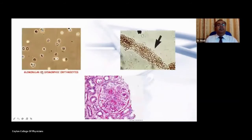Here you can see glomerular hematuria, where you can see dysmorphic red cells, acanthocytes, and this particular slide shows a red cell cast and the renal biopsy specimen showing a crescentic glomerulonephritis.